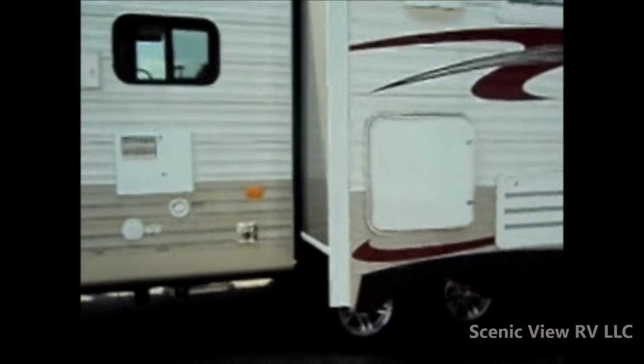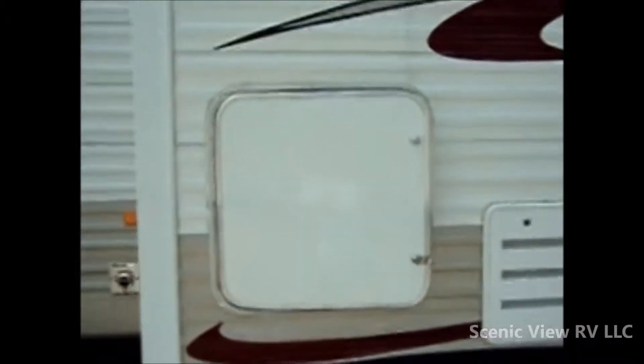This unit is 38 foot 3 inches overall, 8 feet wide and 11 foot 2 high. It does have some nice exterior storage in the unit and here behind the refrigerator panel. It's pretty tall, good for some fishing poles or like items.